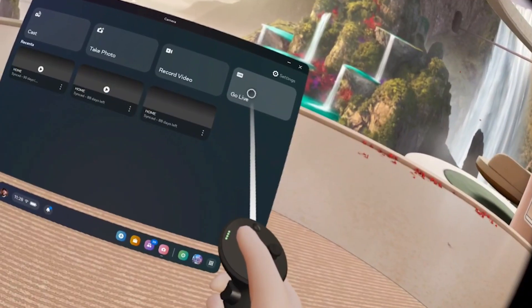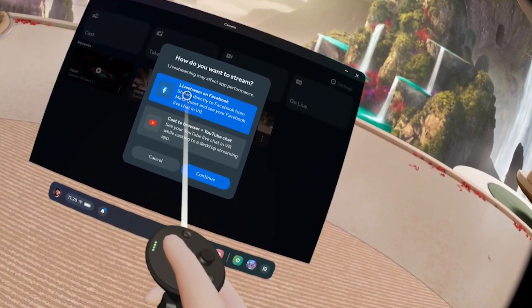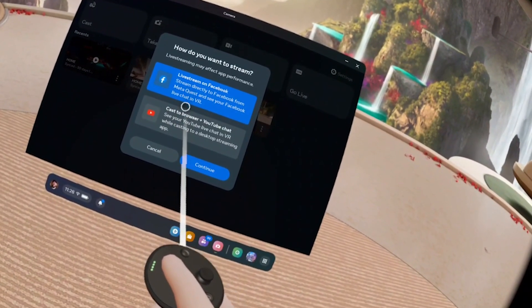This is really simple. All you got to do is hit the go live button. You can choose whether you want to stream to Facebook or you want to stream to YouTube. Facebook actually directly streams, unlike with the YouTube function.